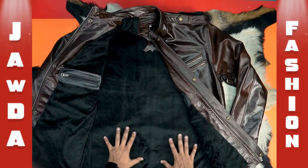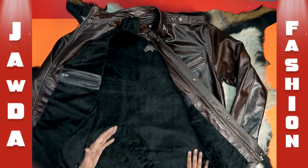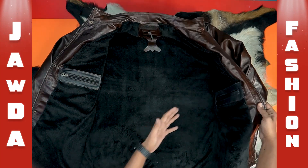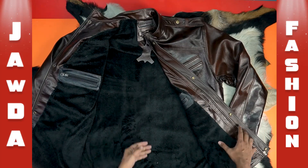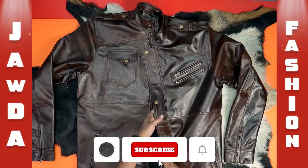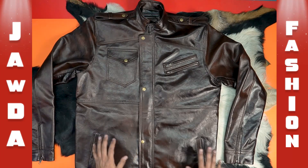It's very fun to travel around the world. This one is very nice to see. I have a pocket with a zipper. I have a very good look. This jacket is very beautiful. Overall, the jacket is very good.